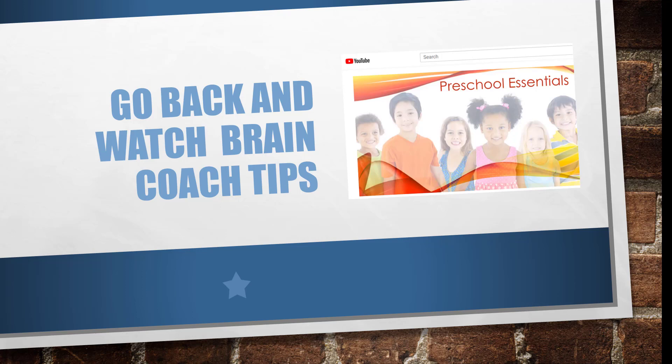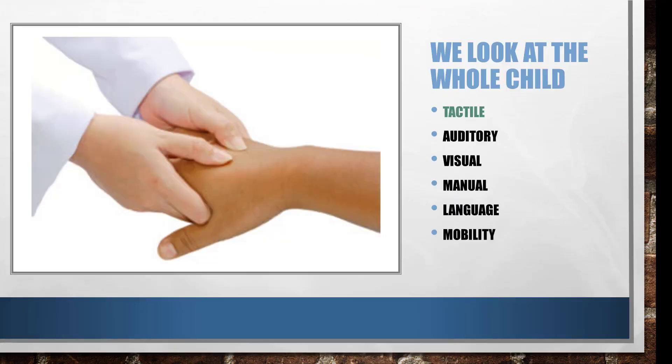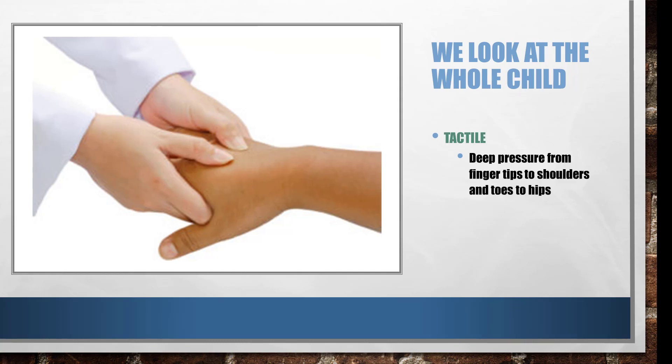Let's go back to the tactile system. We talked about doing deep pressure — pressing on each part of the hand, each finger, all the way up from the fingertips to the shoulders and the toes to the hips. This is especially important for working to get those pathways built for handwriting.